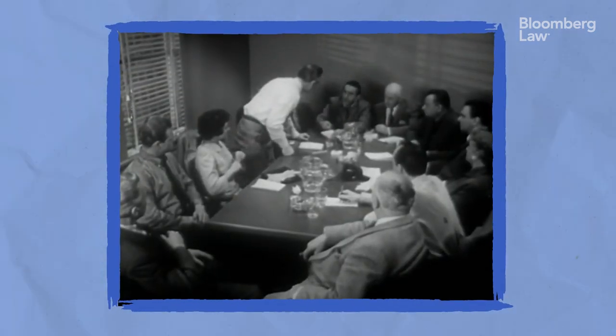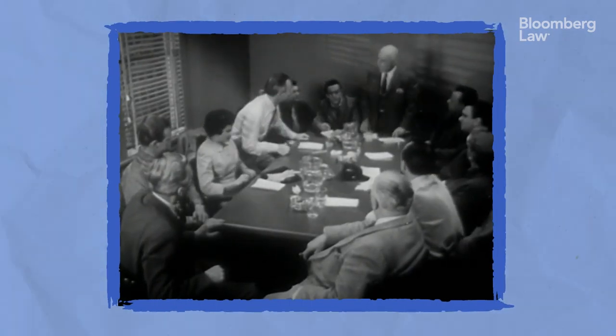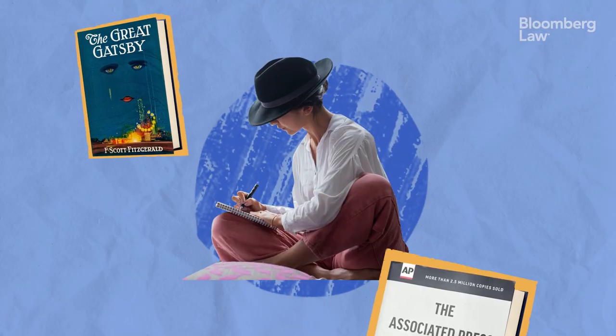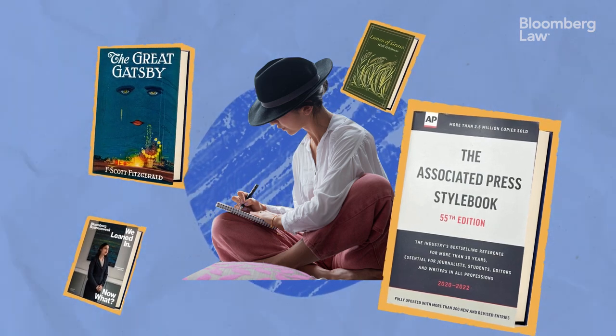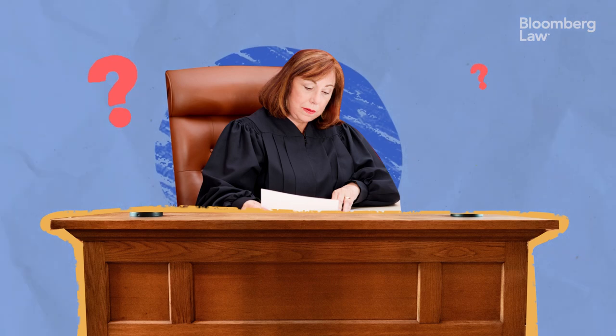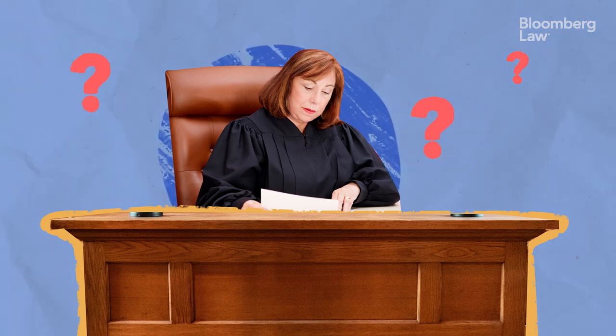So if the Oxford comma can save so many headaches, why not just use it? In fiction and other types of writing, an author may not use an Oxford comma because it suits their purpose. In law, however, it's important always to use it if something ends up in litigation. The judges have no way to go back and ask people what they meant when they wrote something — they have to go with what's on the page. And the Oxford comma is one of the tools available to make sure the reader understands how a list of items is intended to be interpreted.